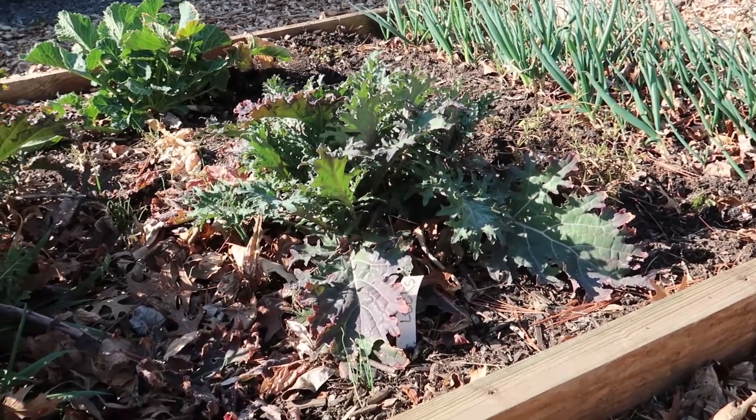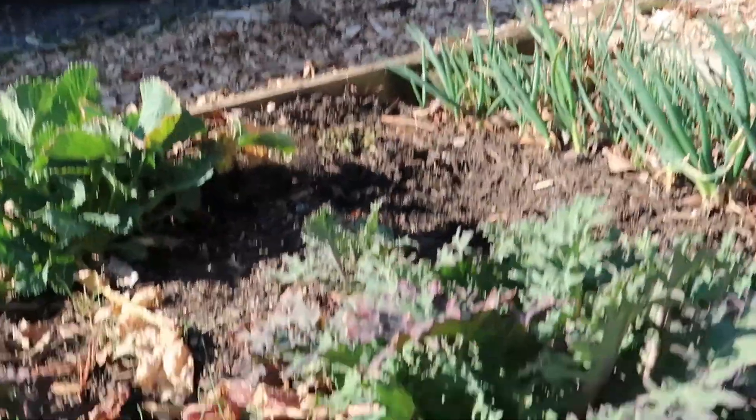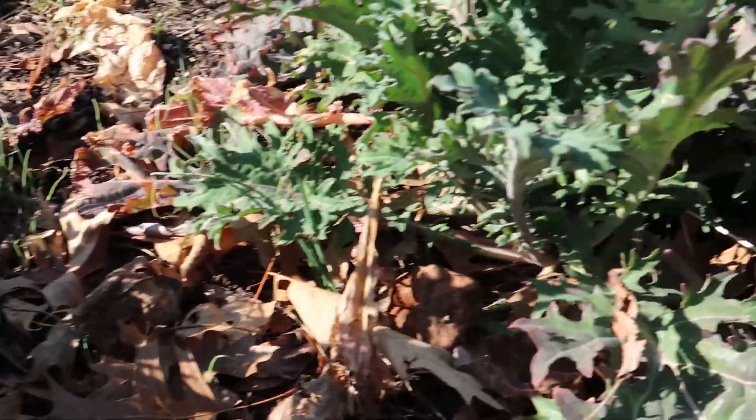Additionally, I have some kale in this bed and it has overwintered — it's starting to grow really nicely now and we're going to get to harvesting pretty soon.